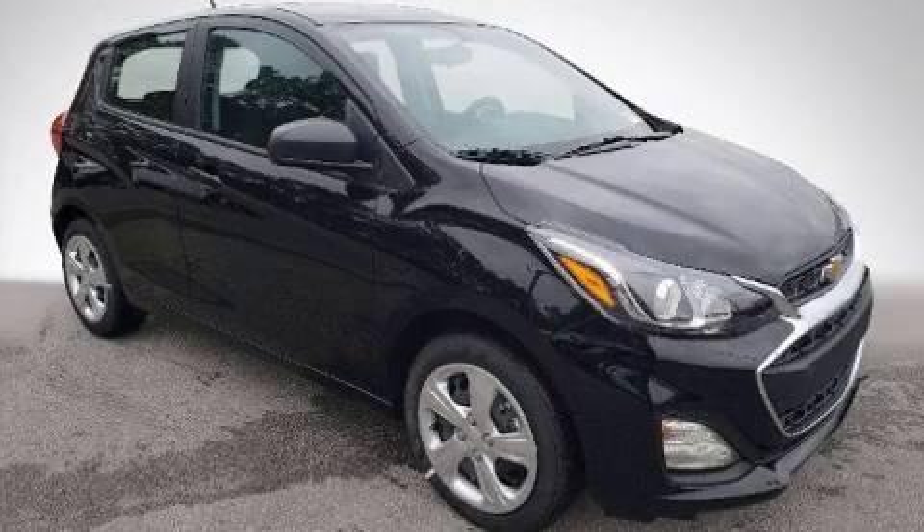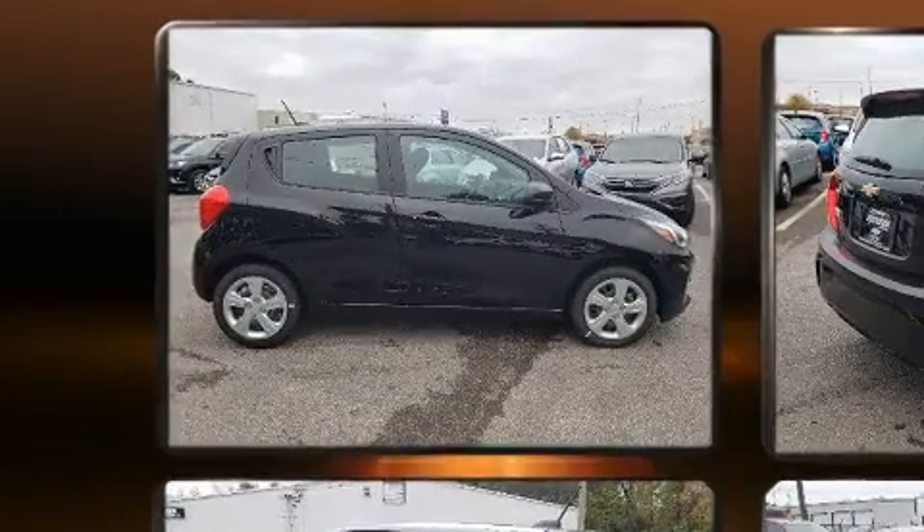Come test drive this 2021 Chevrolet Spark. This four-door, four-passenger hatchback offers the latest in technological innovation and style.